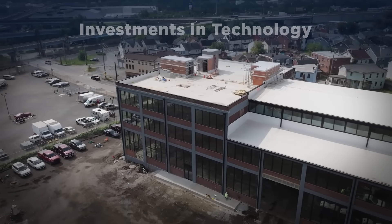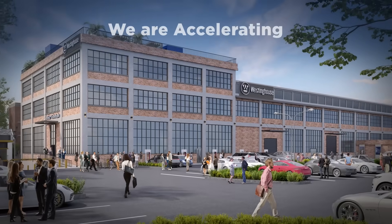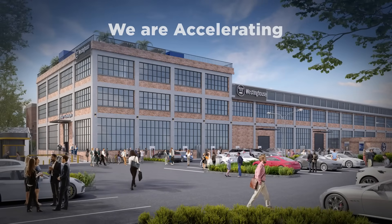Today, we are making investments into our technology, into our people, and into our company. We're accelerating to bring the first advanced micro reactor to the world.